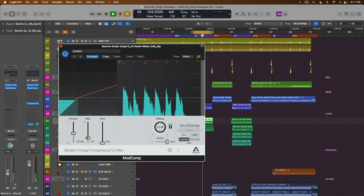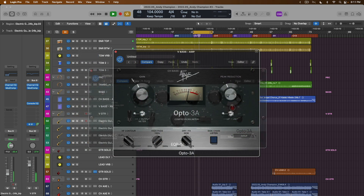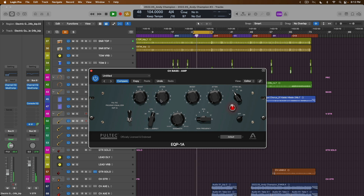Giveaway number three: one randomly chosen winner will win a perpetual license for the native version of the Apogee FX Bundle, which is not just one plugin but actually five, ranging from modern processors to more vintage.